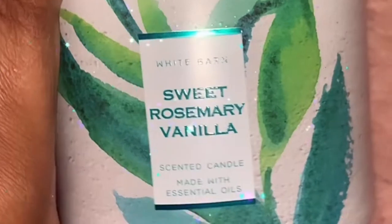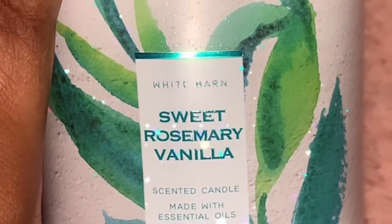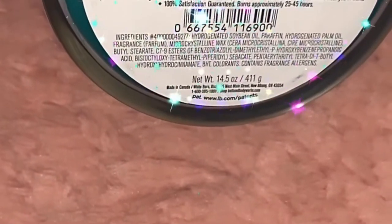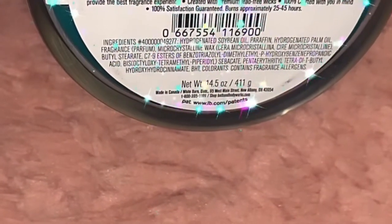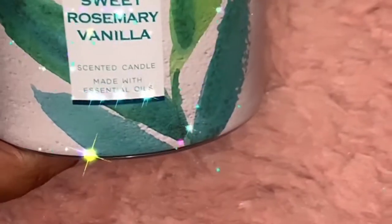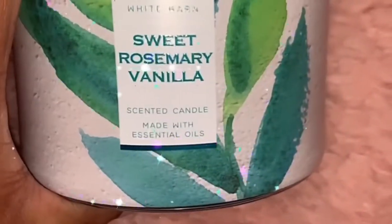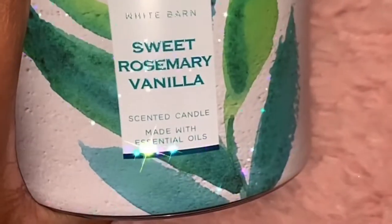I loved how this smells — I kept eyeing it. It's the Sweet Rosemary Vanilla. The scent notes are fresh rosemary and sweet vanilla cake with frost. That's more of a cold scent, but hopefully it'll smell different when I light it. I really like the way it smells cold though.